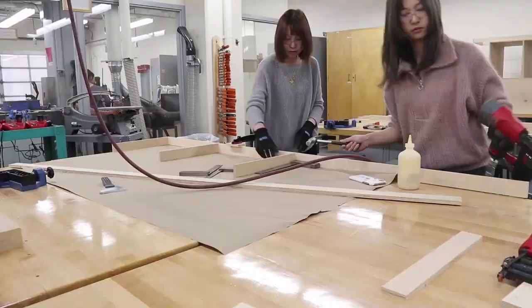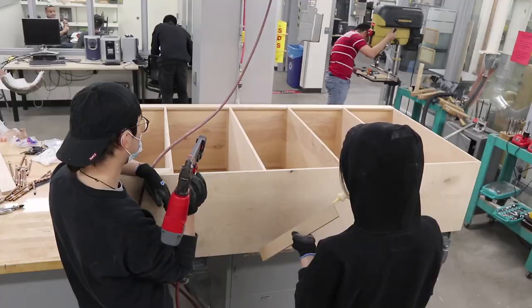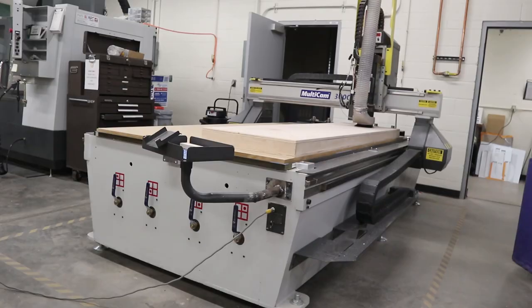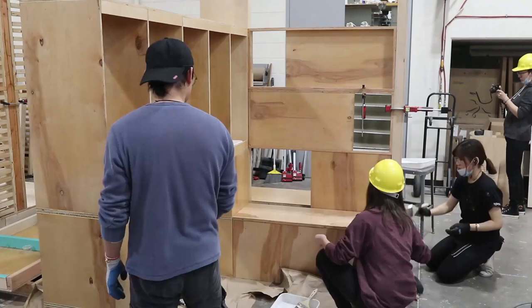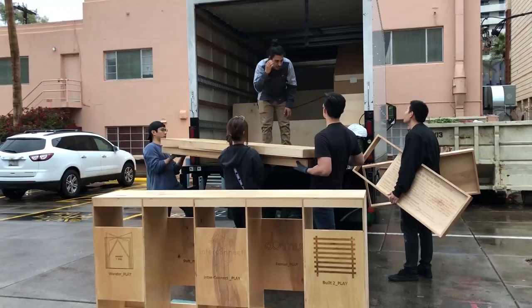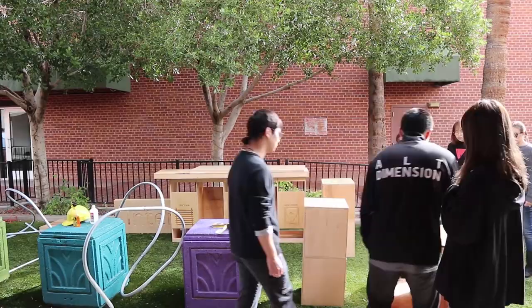We are the Interplay project management team. Our group made the project information display bench, video, and booklet for the whole class. When people think about playground or play installations, they usually think about dynamic activities. For our group, we think static interaction can also be interesting and unique — by playing with positive and negative space, we hope visitors can observe, think, and interact with our installation.